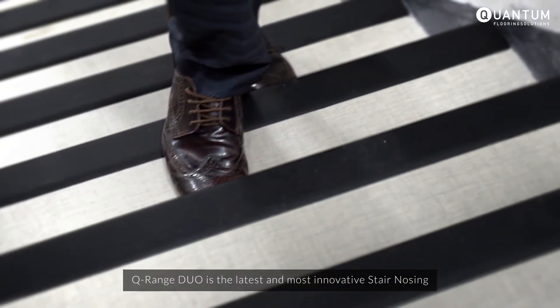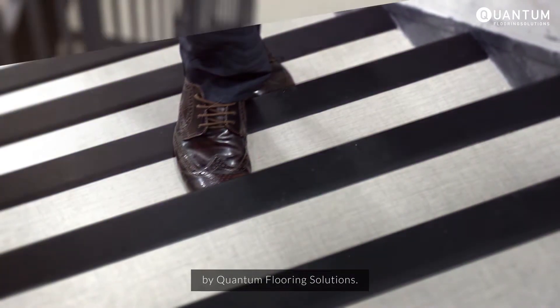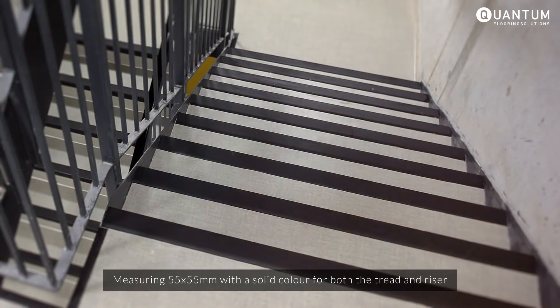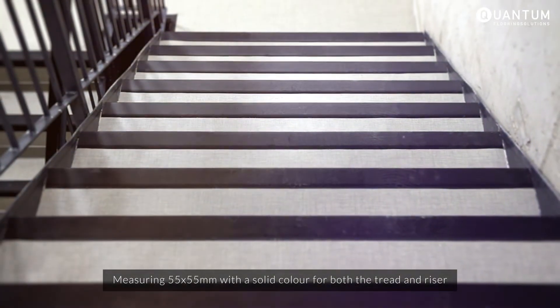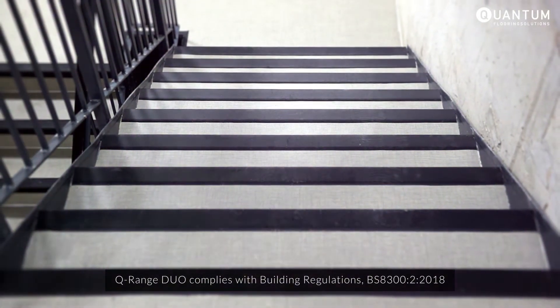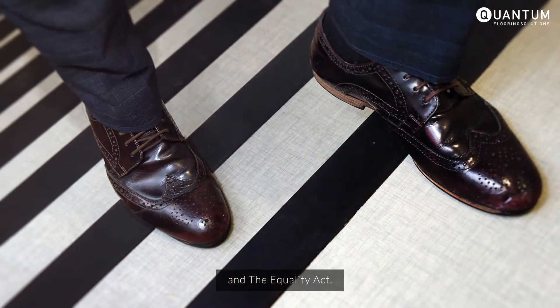Q-Range Duo is the latest and most innovative stair nosing by Quantum Flooring Solutions. Measuring 55 by 55 millimetres with a solid colour for both the tread and riser, Q-Range Duo complies with building regulations BS83002 2018 and the Equality Act.